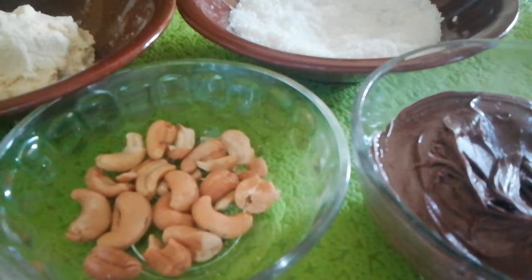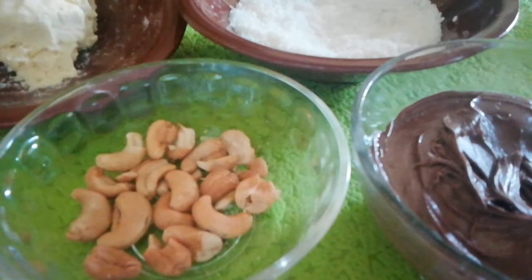Today I want to make a chocolate with peanut butter, milk, and coconut candy. The ingredients are chocolate, peanuts, milk, and coconut.